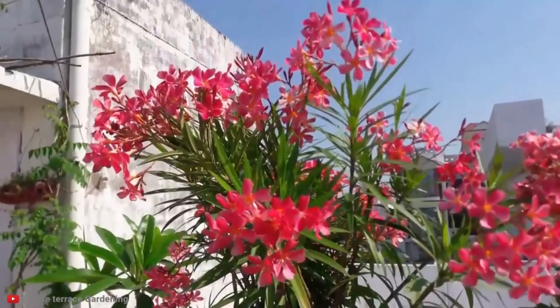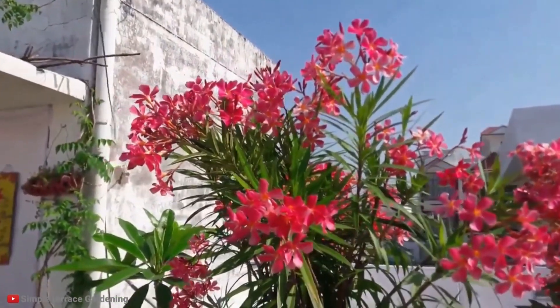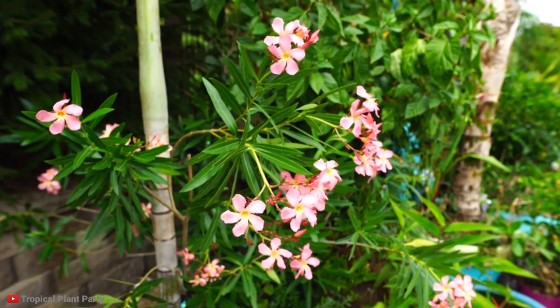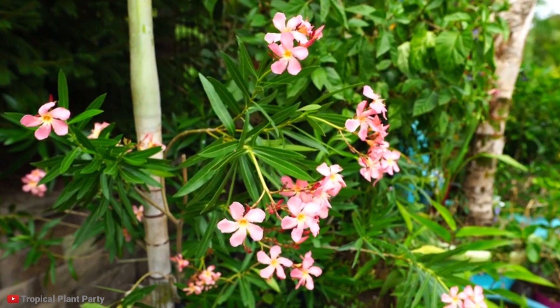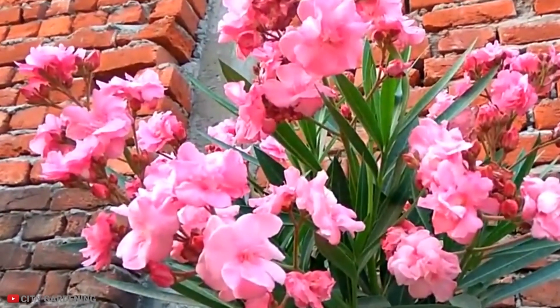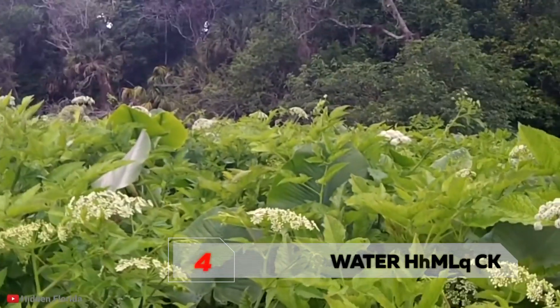Oleander plants remain toxic even when dried, and a single leaf could be lethal to a child. So, no matter how pretty this flower may be, staying away from it is advised. And if it grows in your garden, don't forget to wear gloves and wash your hands after dealing with this beauty.